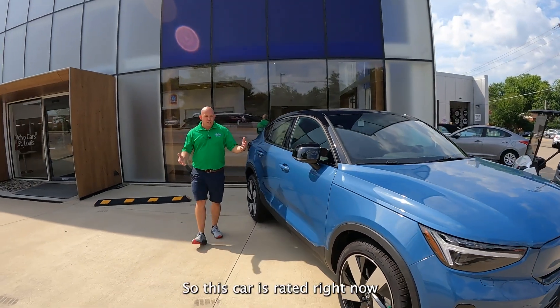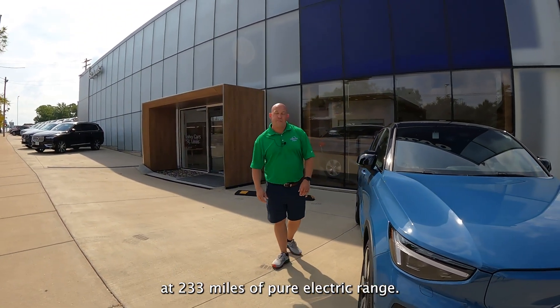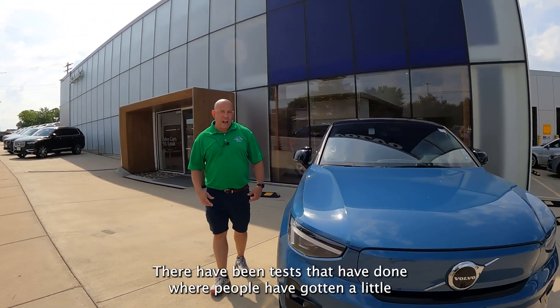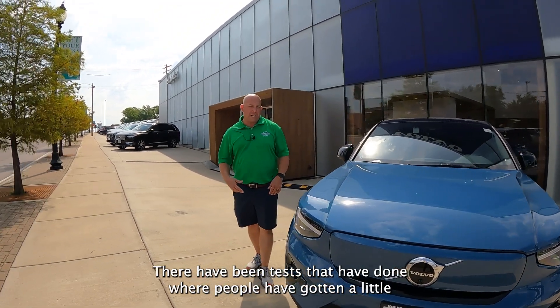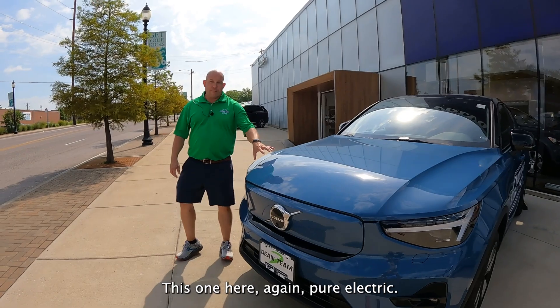So this car is rated right now at 233 miles of pure electric range. There have been tests done where people have gotten a little bit closer to 250. This one here, again, is pure electric.